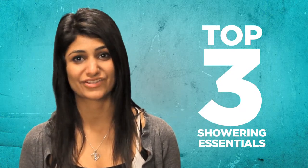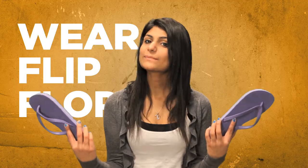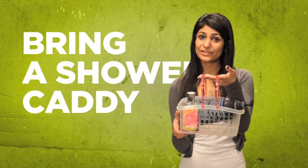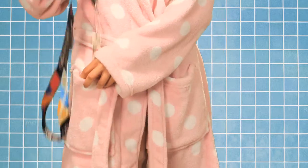Here are the top three showering essentials. Wear flip-flops or shower shoes to keep a little distance between your feet and the floor. Bring a shower caddy or basket and a bathrobe with a pocket — not only will it cover you up better than a towel, but the pocket is the perfect place to stash your room key.